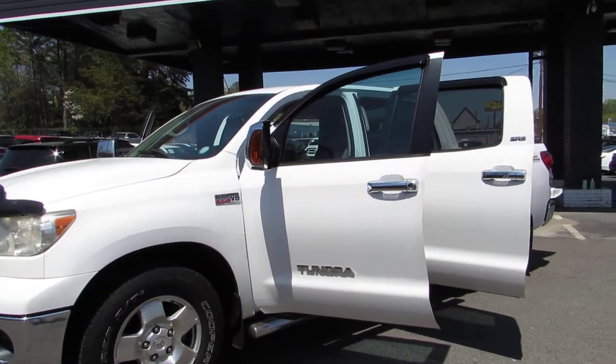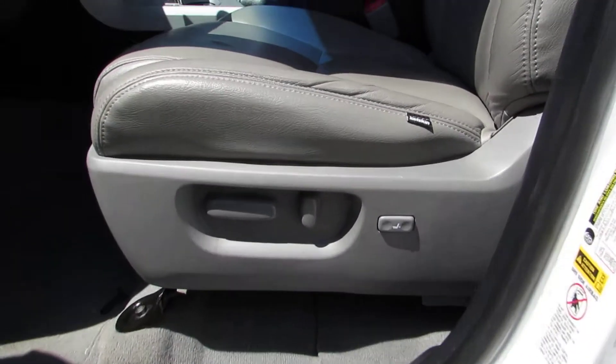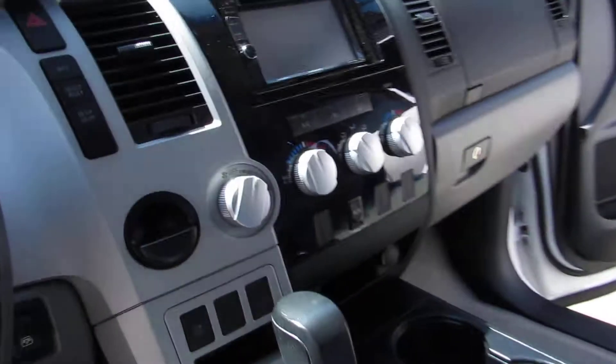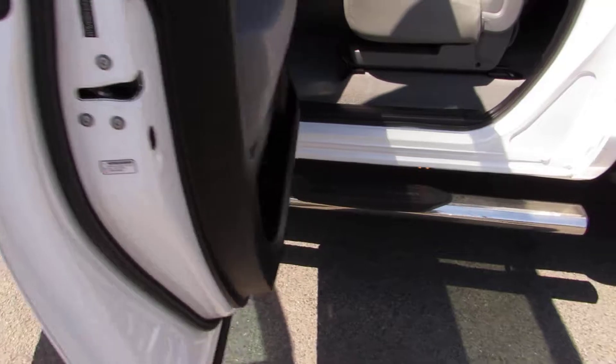Hey guys, here at Auto Selection of Charlotte. We have this white 2008 Toyota Tundra SR5 with a powerful V8, 5.7 liter engine, grey leather interior, power seat, overhead console, AM FM CD player, cruise control, heated mirrors, and nice running boards.